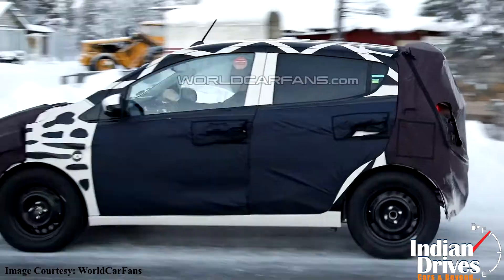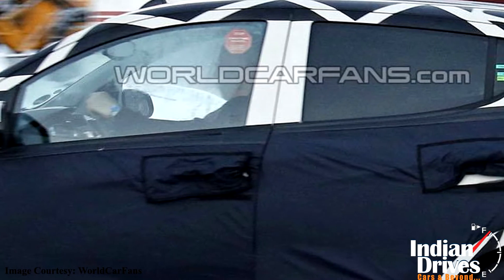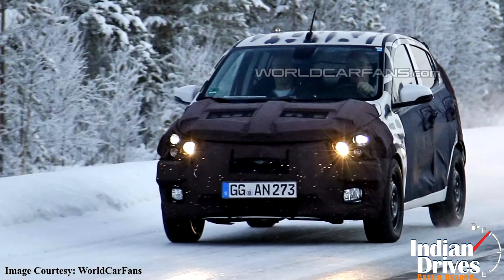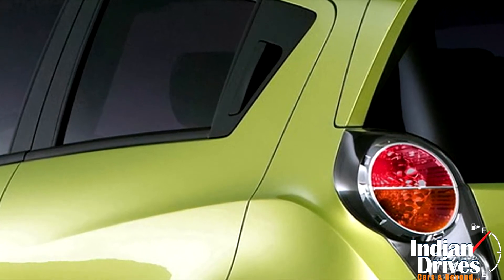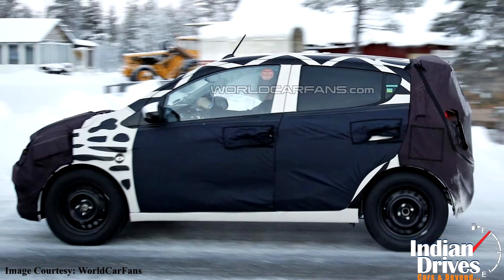Looking at its aerodynamics, the waistline is seen rising towards the rear, which is being contrasted by a snubbing roofline on the back. However, the heavy camouflage isn't allowing a precise peek at the compact car. We can confirm the rear door handles, which earlier were placed inside the C-pillar, are now moved onto the doors like the front ones.